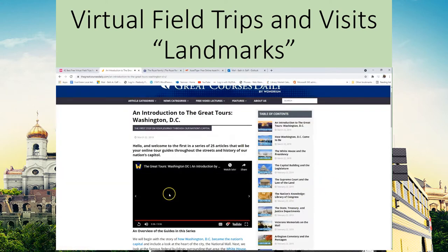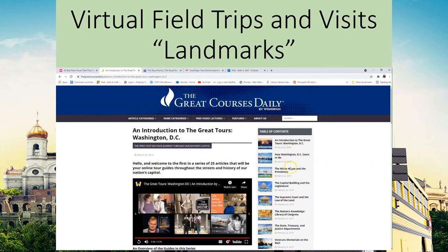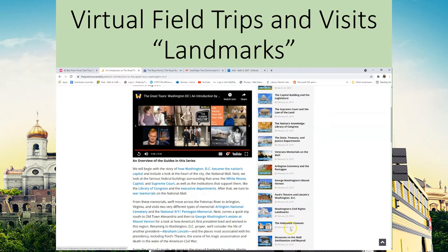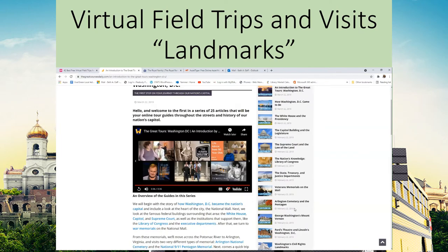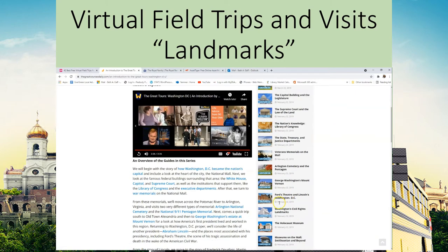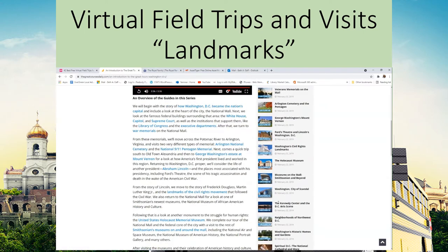That was a pretty cool introduction to the different kinds of tours you can take. It looks like all of these are listed on the side — feel free to get in here. They have a Holocaust museum tour as well. It looks like there are 24 different tours that all involve Washington DC, so that is pretty amazing.